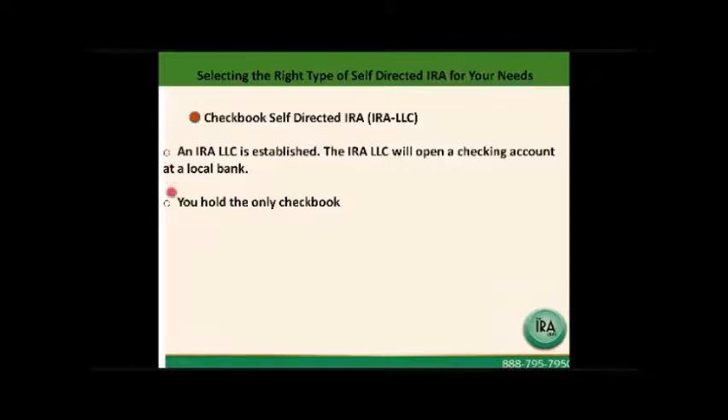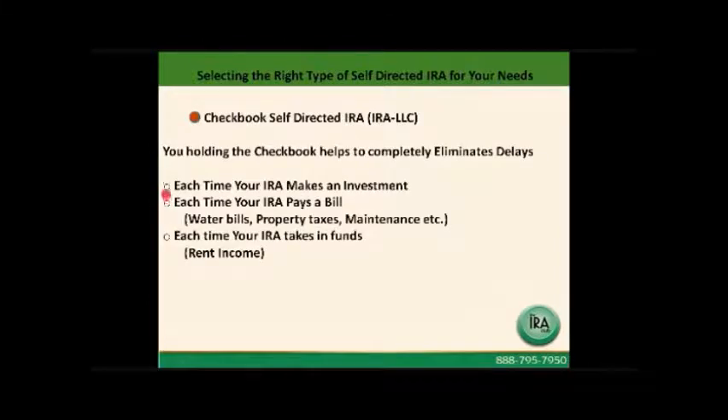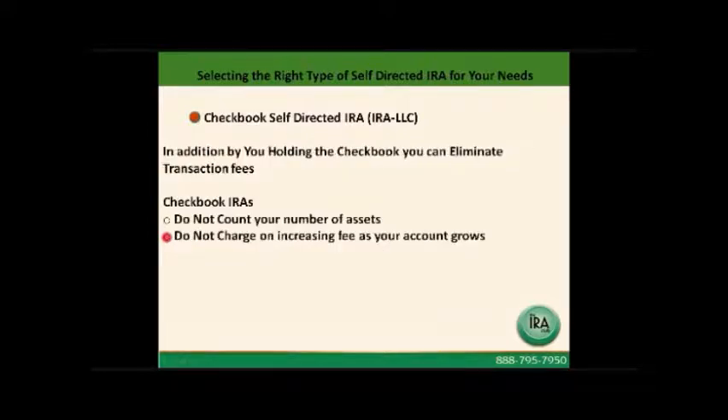You will hold the only checkbook. By holding the checkbook, we completely eliminate delays — there won't be any delays each time your IRA makes an investment. There won't be delays when your IRA has to pay bills, as it will with real estate — maybe water bills, property taxes, maintenance. There won't be any delays when your IRA collects income, quite often that's rent. In addition, by you holding the checkbook, you eliminate transaction fees.